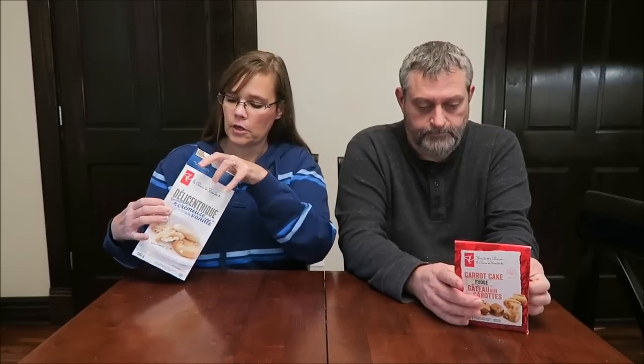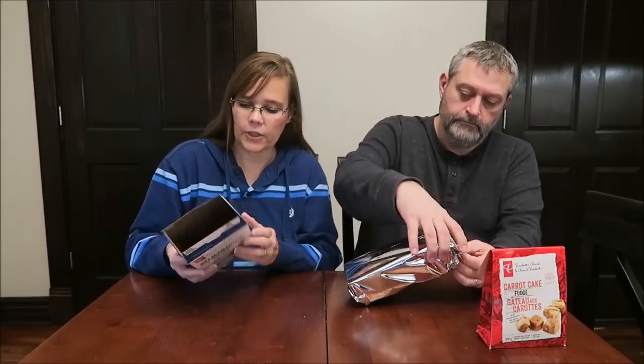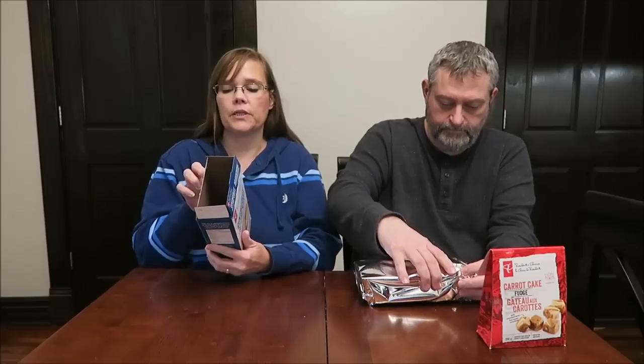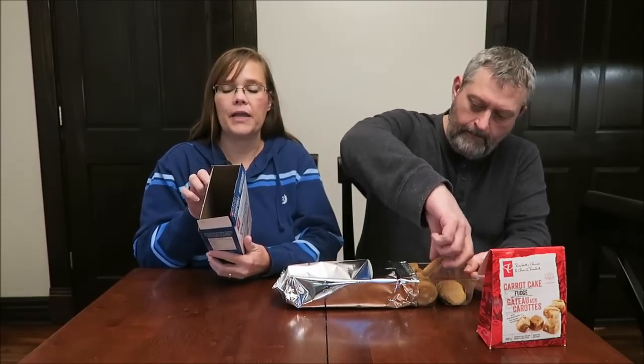We will try the Centerfuls first. These are a cookie. They have vanilla cream filling — made with delectably creamy white chocolate chips and a gooey centerful of deliciously sweet vanilla cream filling. I'm glad it's made with real white chocolate chips. Two cookies are 150 calories.